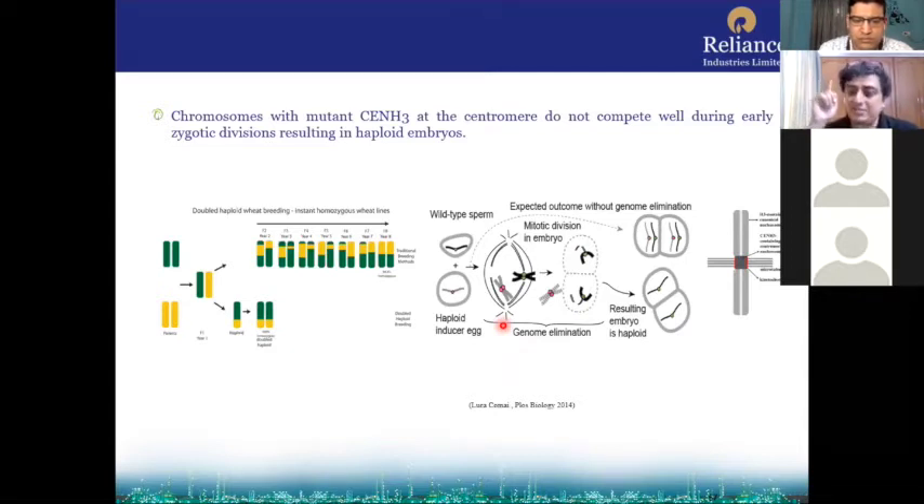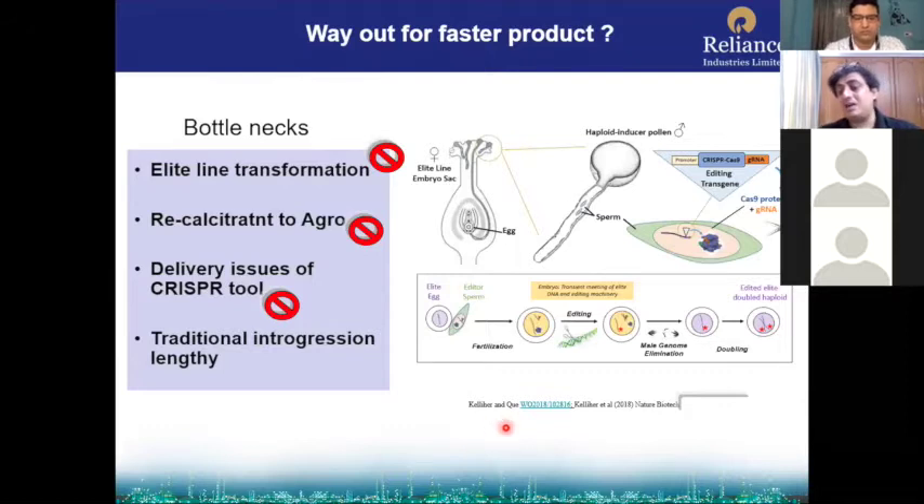You get a single chromosome progeny known as haploid. You then duplicate it — there are many ways of duplicating — to get a double haploid: a single progeny chromosome that is duplicated, giving you a fixed line soon. There is a new discovery by Kellyer et al. that introduces haploid induction and CRISPR together, changing different bottlenecks. It's a path-breaking discovery that can be used in many crops where transformation is not needed.